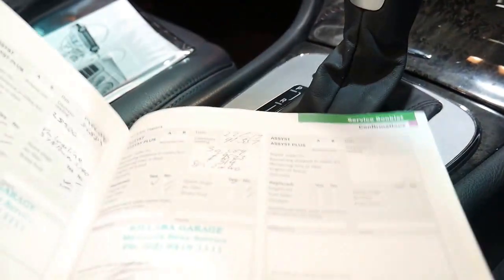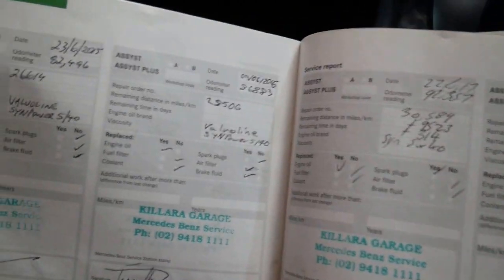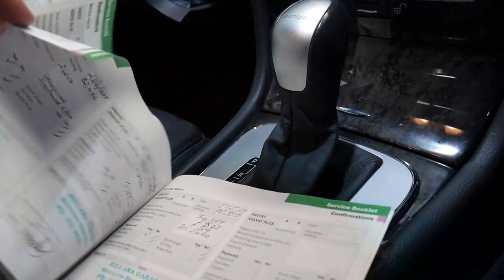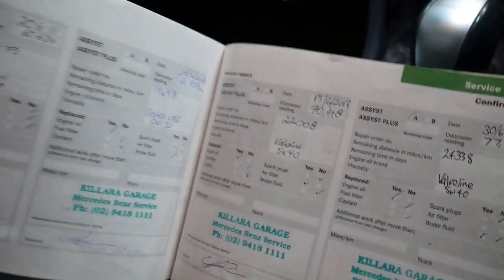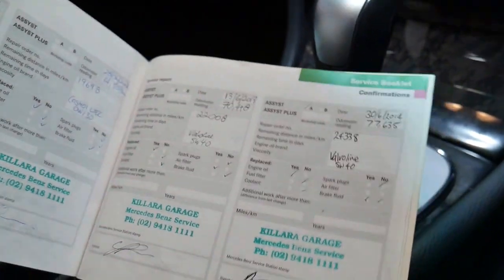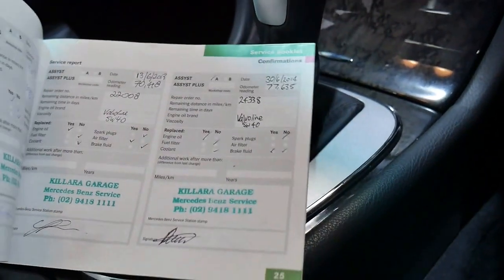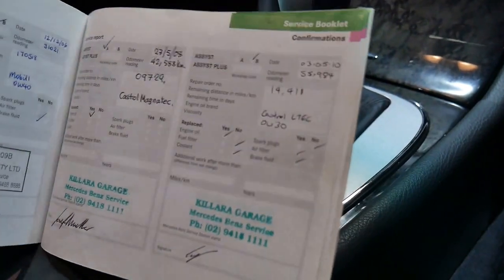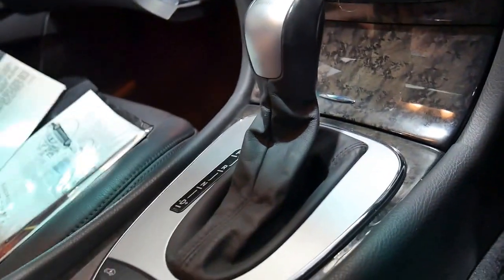The last service was done at 92,357 kilometres, then 86,000, 82,000, 77,000, 70,000, 64,000, 60,000 — it's a car that's been very well looked after. Kalara Garage are a Mercedes-Benz specialist, so it's gone there for most of its life. Before that it went to the main dealer, and you can't get much better than that in terms of a service record.